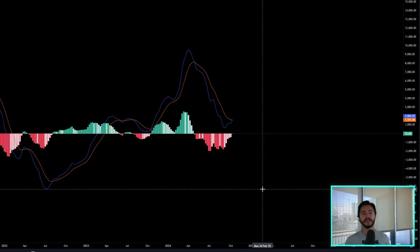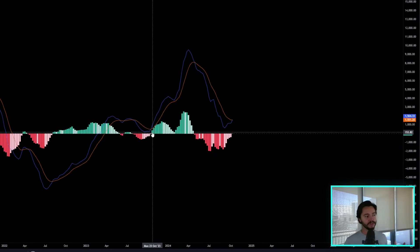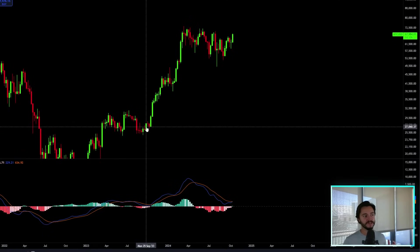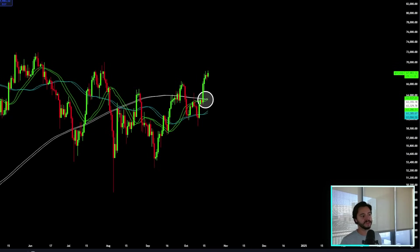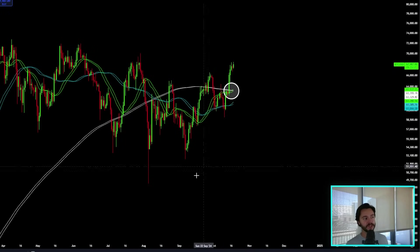We're at that point where the signals are there. The last time we saw this was back towards the end of October 2023, when Bitcoin was in the low or mid-$20,000s, and then it exploded over the next few months. What we also see that has just happened is that this is the very first time on the daily chart that the 21-day moving average has crossed above the 200-day moving average. This is the first mega cross that we've seen.